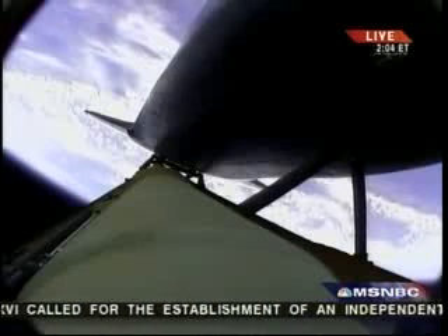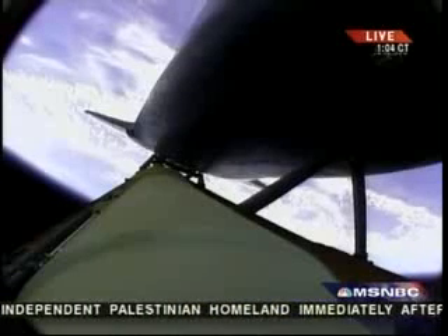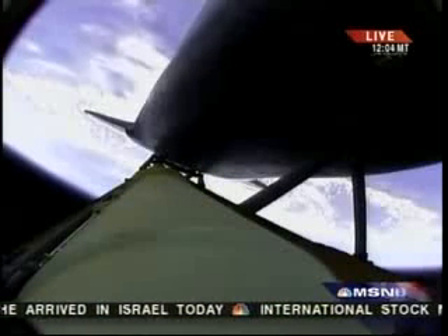The rocket boosters have done their job. Atlantis is continuing in its due easterly course to catch up with the Hubble Space Telescope one last time. Altitude 35 miles, downrange from the Kennedy Space Center 51 miles, altitude 195,000 feet. Atlantis is traveling 3,300 miles per hour. All three main engines are in good shape, as are the hydraulic systems, the auxiliary power units, and the fuel cells.